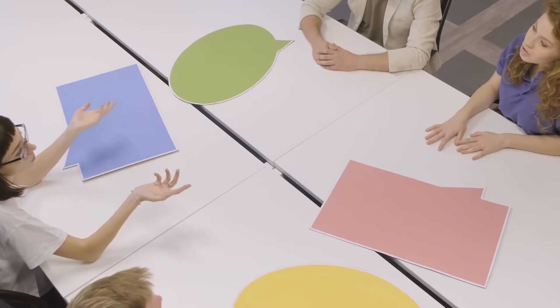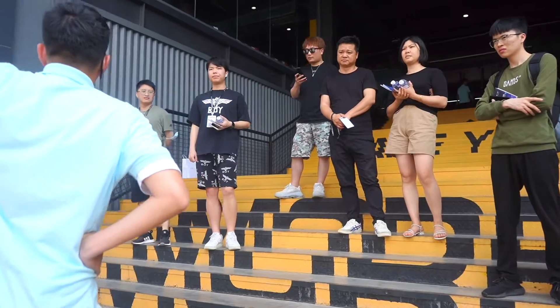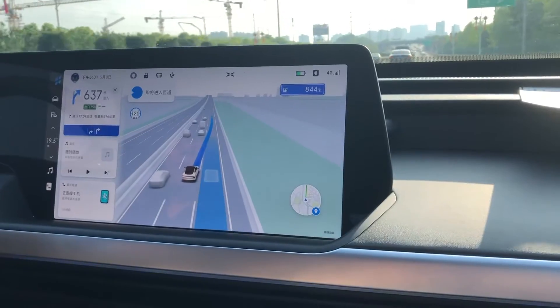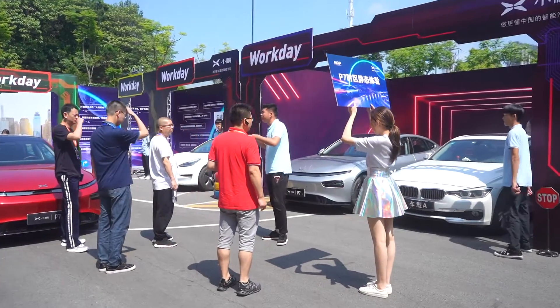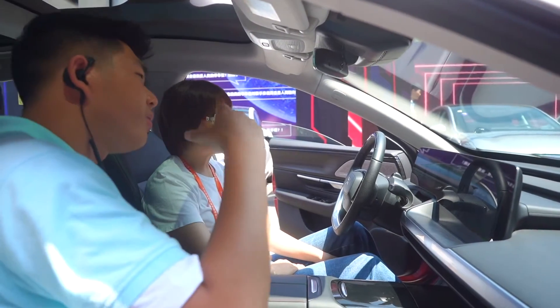The point of the inside and outside demonstrations is to show potential customers that Xpeng has its very own competent suite of autonomous functions. It's an event to better educate buyers on the aspects of their P7 offering, which may be difficult to do in a showroom or on a short test drive.